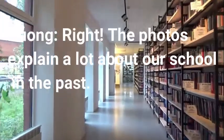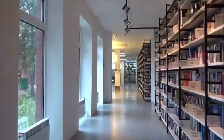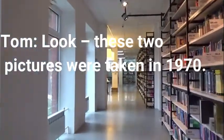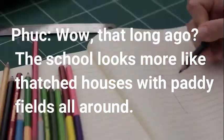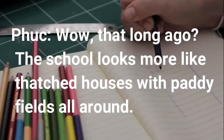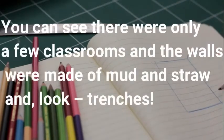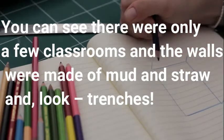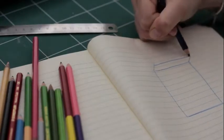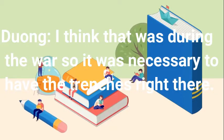The photos explain a lot about our school in the past. These two pictures were taken in 1970. The school looks more like thatched houses with paddy fields all around. You can see there were only a few classrooms and the walls were made of mud and straw. And look — trenches! I think that was during the war, so it was necessary to have the trenches right there.